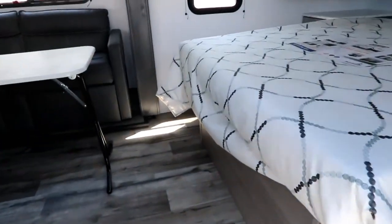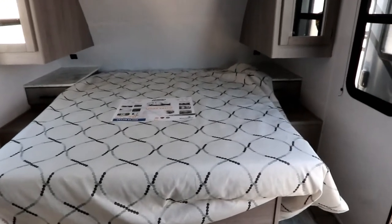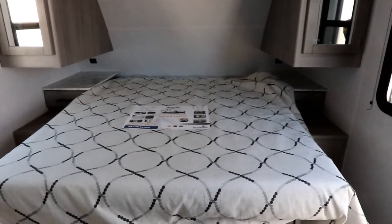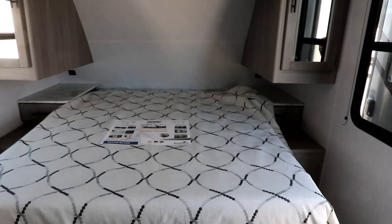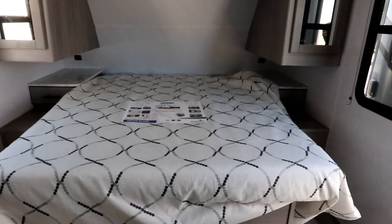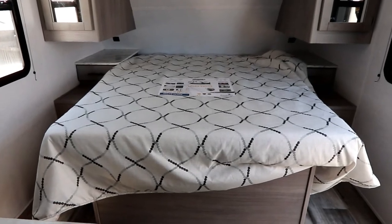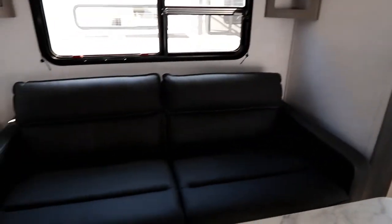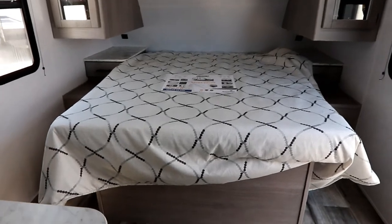The 1805 is very similar to the 1855, but right here is our biggest difference. The 1805 has a walk-around bed, whereas the 1855 had a convertible sleeping area — essentially a Murphy bed — where this is a fixed bed. So if you prefer a fixed bed and a sofa, go with the 1805. If you like more open space and prefer a sofa and a dinette with a convertible Murphy bed scenario, go with the 1855.